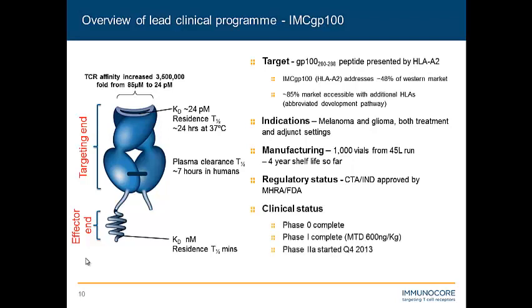We completed a very short and small phase zero study, recently completed a phase one study which was a dose-finding study and achieved a maximum tolerated dose, and very recently in the last year we've started our phase 2A study, which is designed to tease out the optimal dosing regime of the drug.